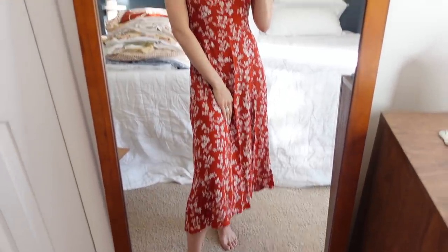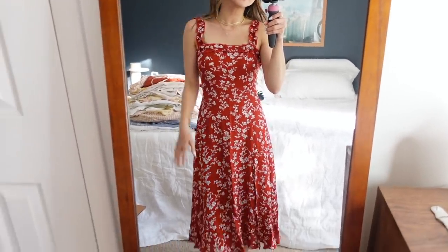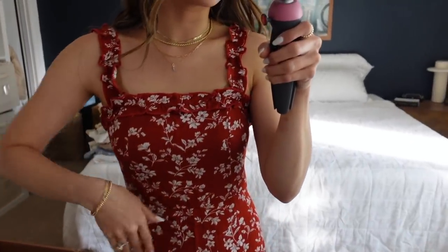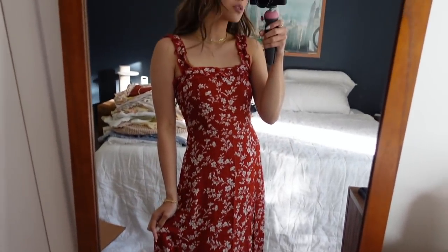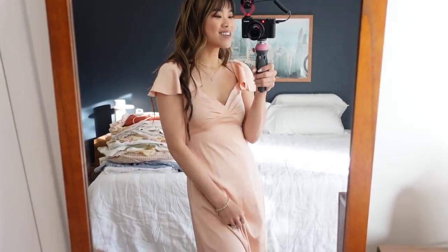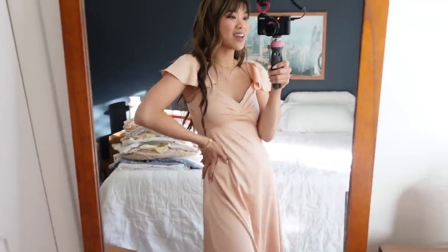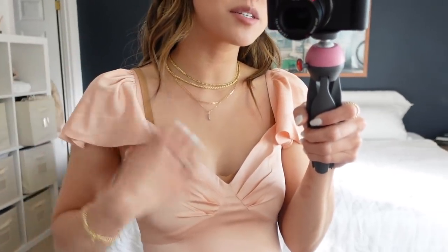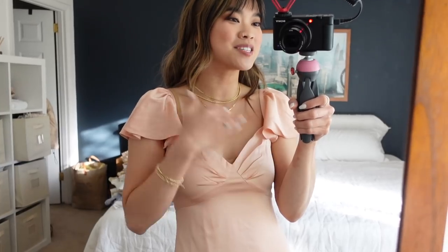Now onto dresses. This dress from Lulu's makes me wonder why I don't wear red more often — I really like my dark hair with a red dress. It has a little slit in the leg that's not too high, and I love anything with a square neckline, so this one is so so pretty. This next Lulu's dress is beautiful too — I love these cute little sleeves, the length, and the color.